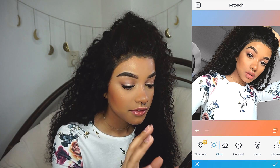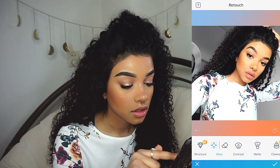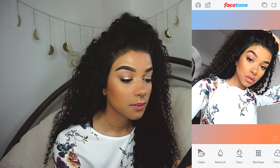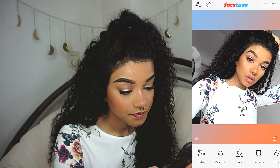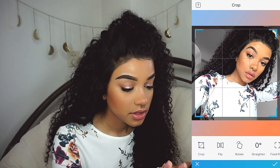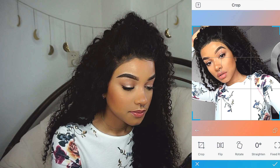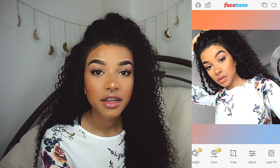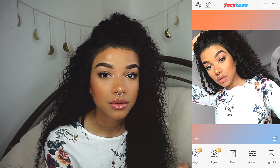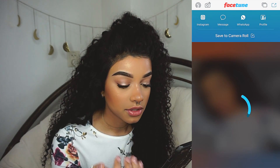Sometimes I feel like my skin looks a bit ashy, so what I like to do is go in with glow and then lower it — I just feel like that does something. If I feel really ugly one day, what usually helps is flipping the picture. I don't know why, but sometimes just flipping it makes you look better. It's like when you say you look better on the Snapchat camera — it's because it's flipped, and that's what you see in the mirror, that's what you're used to. Sometimes that just looks better, so I flipped this picture.